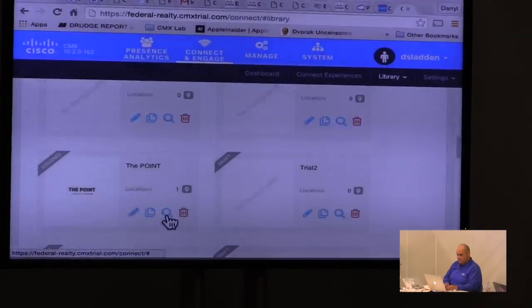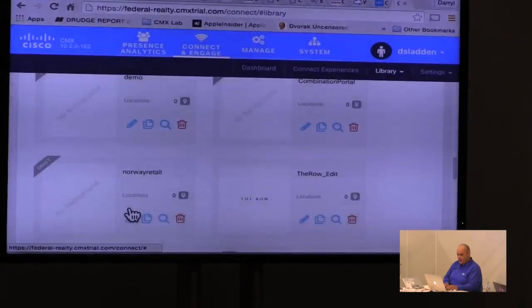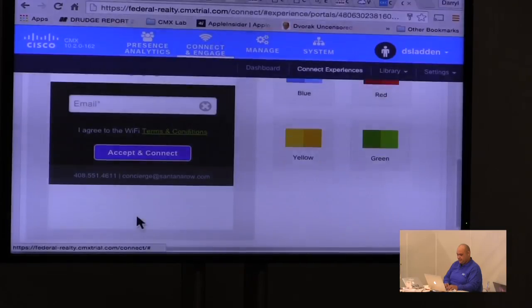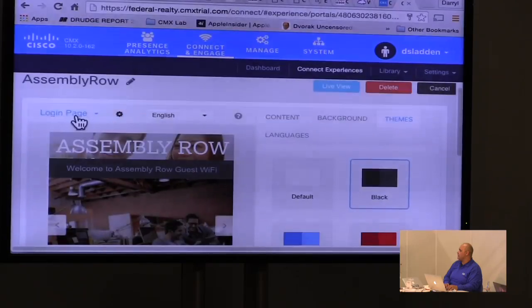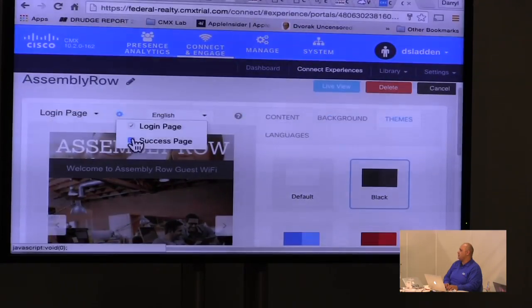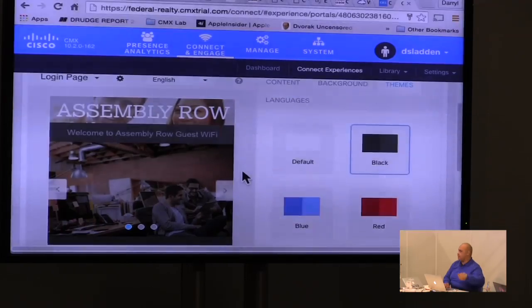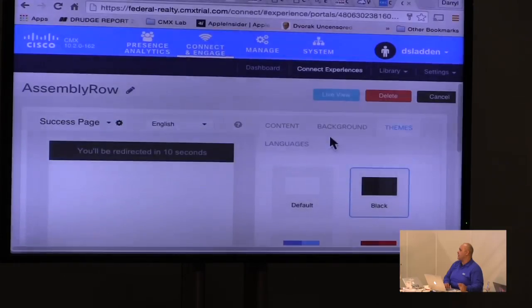More importantly, here's my editing tool. I'll go edit one and show you what the edit mode looks like. Here's a nice-looking portal. If I decide I want to add a success page — this success page shows up after a user logs on, when they click the submit button, showing what they see next.